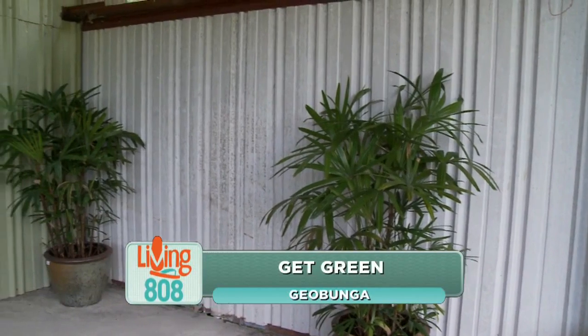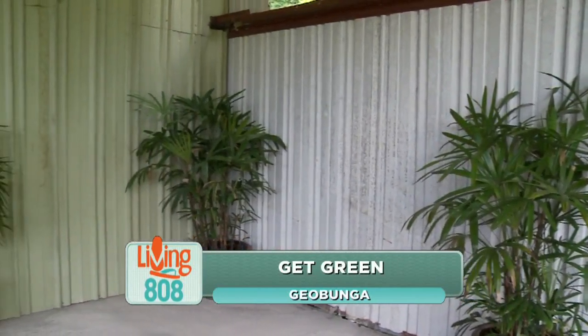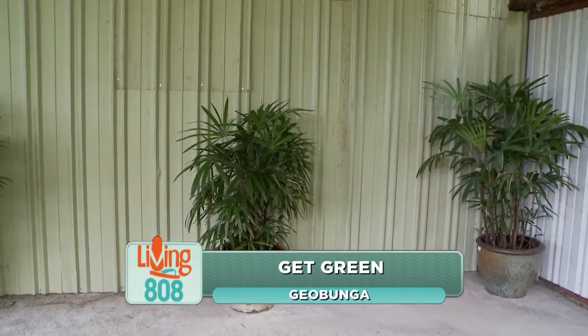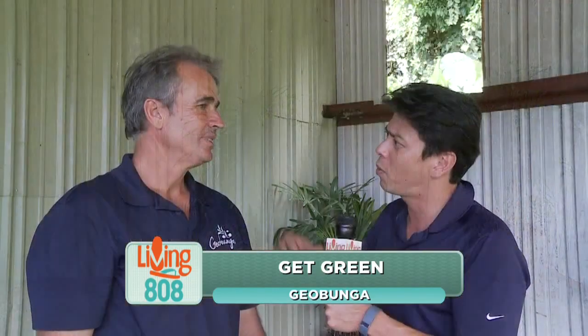When you think of paradise, sometimes you think of palm trees. Andrew from Geobunga is here today to talk about the wonderful palm trees — there's so many out there — and how we really utilize that in Hawaii in our life.